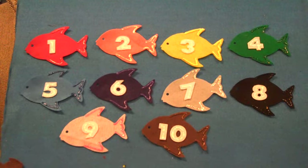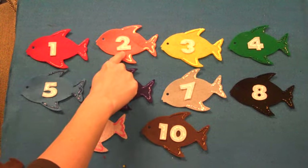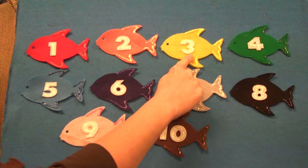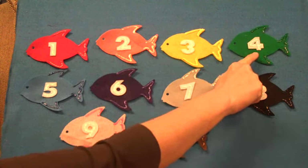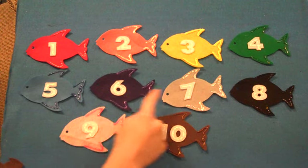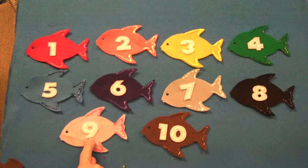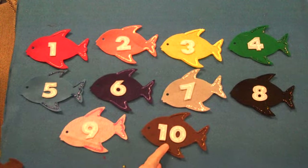Good job boys and girls! And can you help me with the numbers? All our fish are wearing numbers. Let's see what numbers they're wearing. 1, 2, 3, 4, 5, 6, 7, 8, 9, 10.